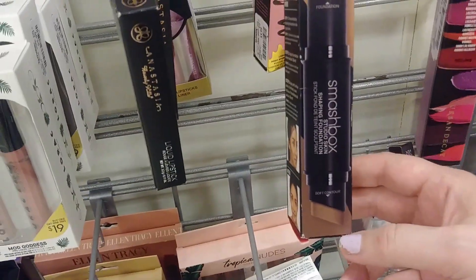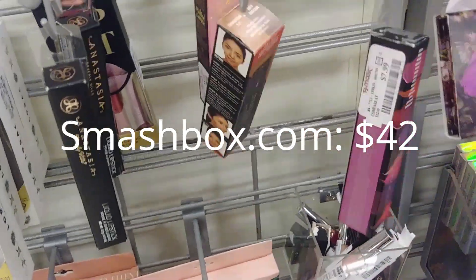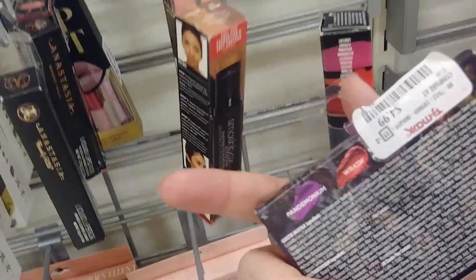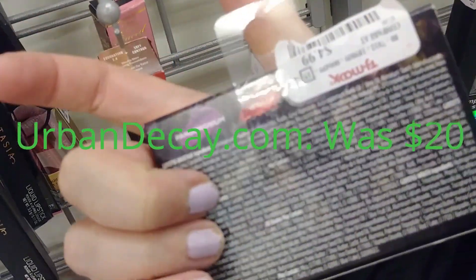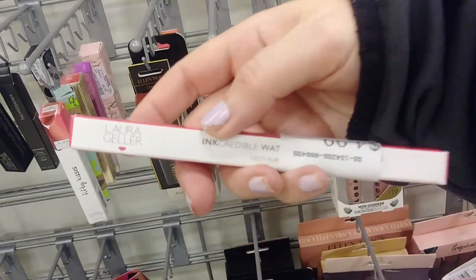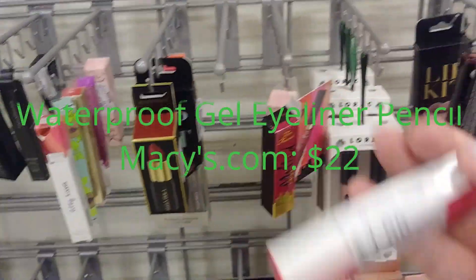Smashbox double-ended foundation stick, $16.99 - that's kind of high for TJ Maxx. Little Urban Decay Vice Lip Kit, $4.99 - looks like it could be four shades, though two of the shades are hidden by the price tag. Laura Geller Incredible Watt Liner in Deep Purple, $4.99.